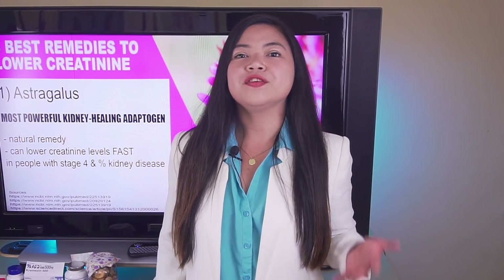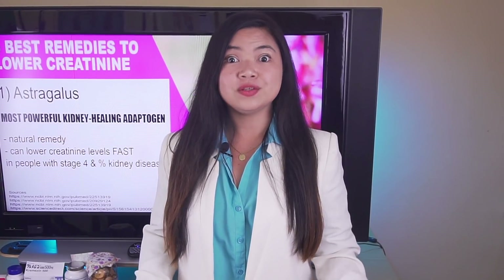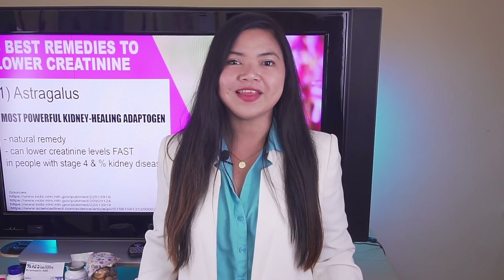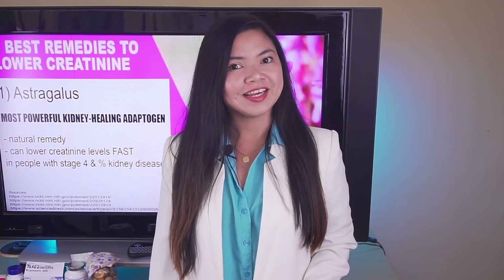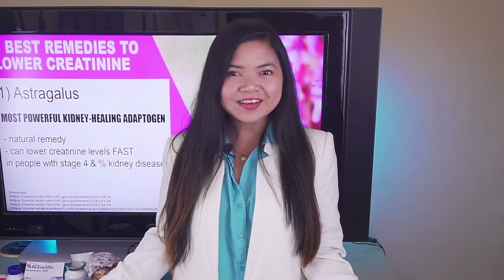Let me know in the comment section if you need any info or clarification. I hope you enjoyed this video. A new video is coming next Friday and I really hope to see you there. In the meantime, keep taking good care of your kidneys and be good to yourself. Thank you for watching!